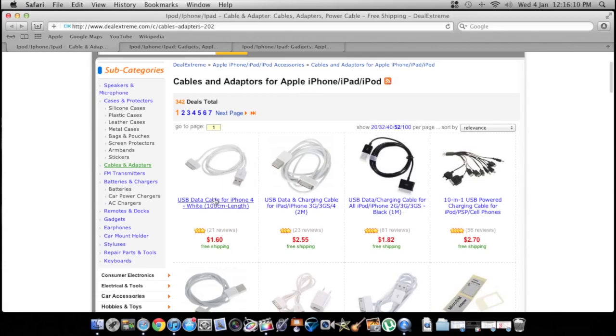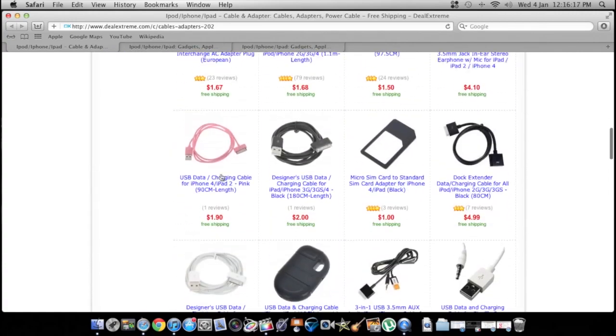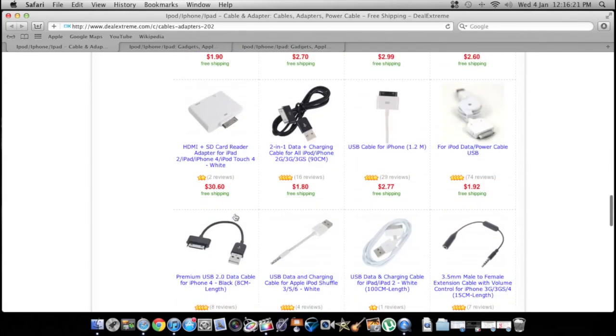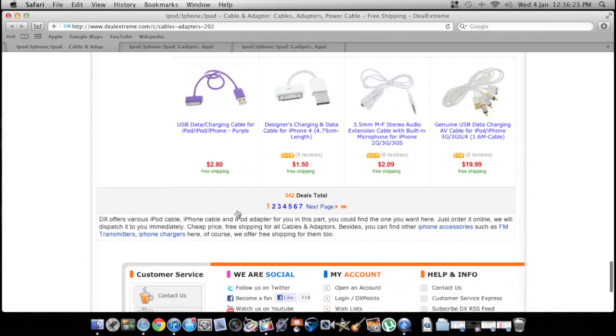USB cables for your iPod or iPhone — if you need a new one, they're $1. You can also get them in colors: pink, black, blue, red, yellow, purple. There's a lot of different colors — you just got to look around.